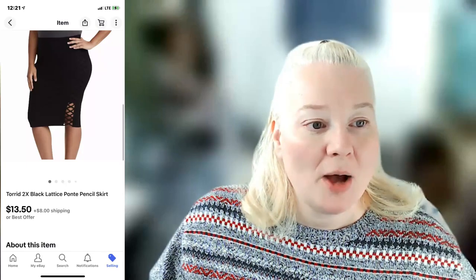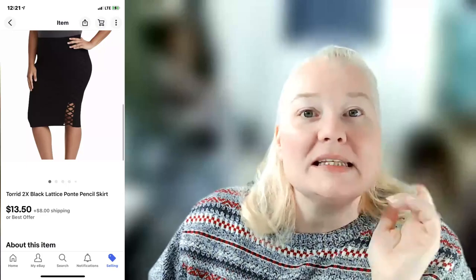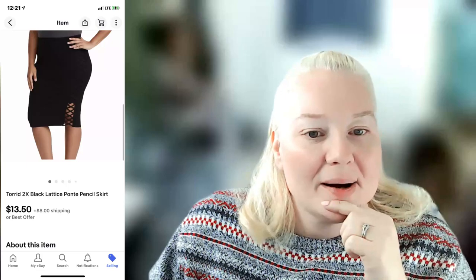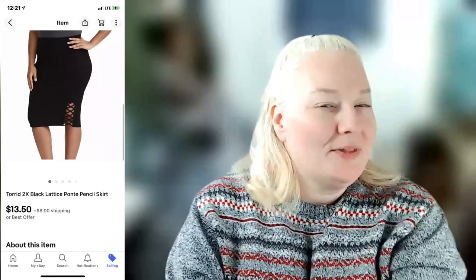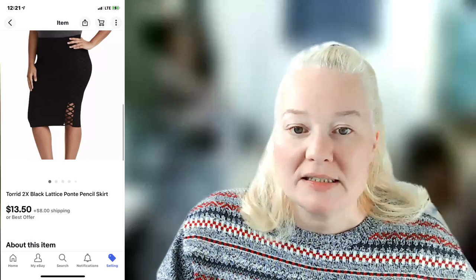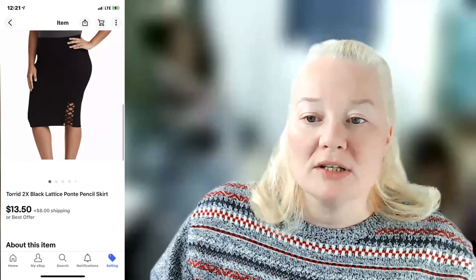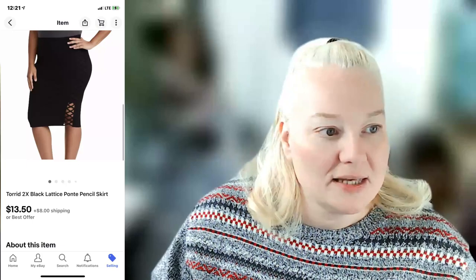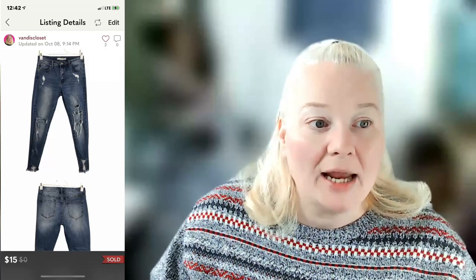A Torrid 2X black lattice ponte pencil skirt — possibly from the same lady at the bins who threw back the other pencil skirt; both were 2X. It sold on eBay for $21.50. Shipping was $5.72, fees were $2.71, and profit was $11.07.